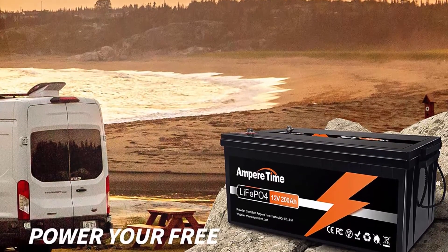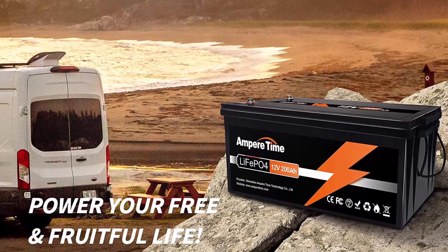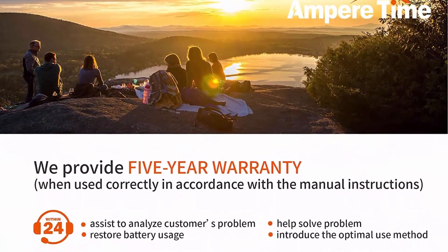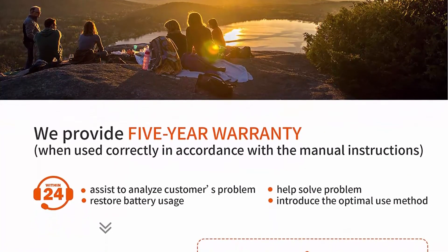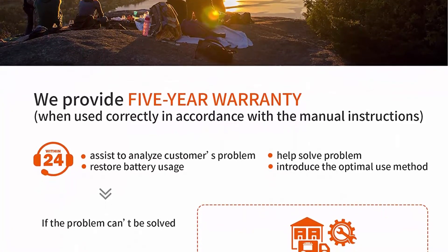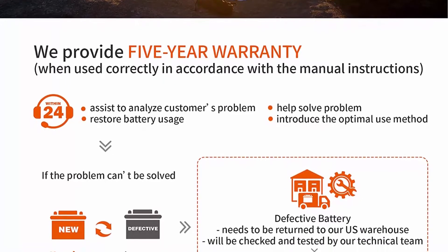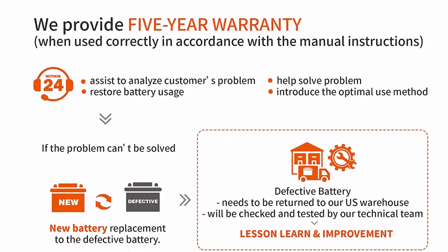100% protection: Ampertime LiFePO4 battery has built-in BMS to protect it from overcharge, overdischarge, overcurrent, and short circuit, with excellent self-discharge rate. Operating temperature — charge: -40°C to 50°C; discharge: -40°C to 60°C. The battery is IP65 waterproof, setting you free from worrying about indoor or outdoor installation. Batteries will be shipped from the warehouse in Los Angeles, California or Dallas, Texas according to inventory and order address to shorten delivery time.